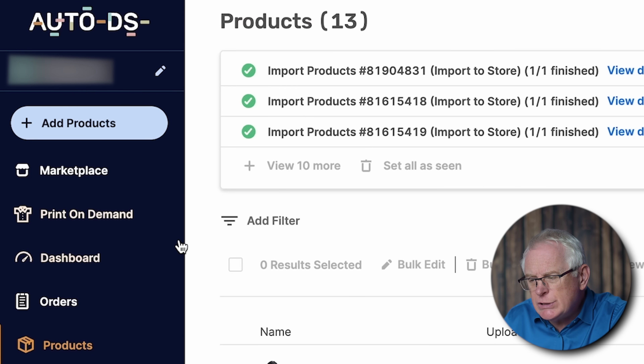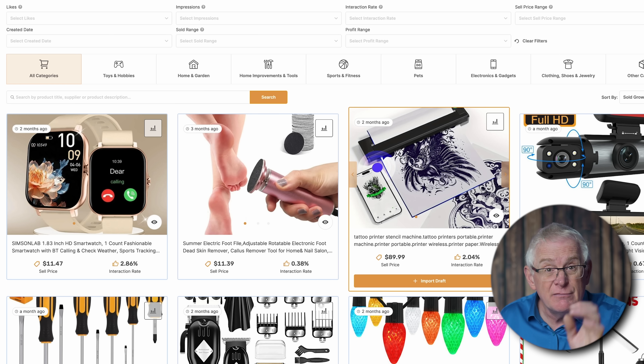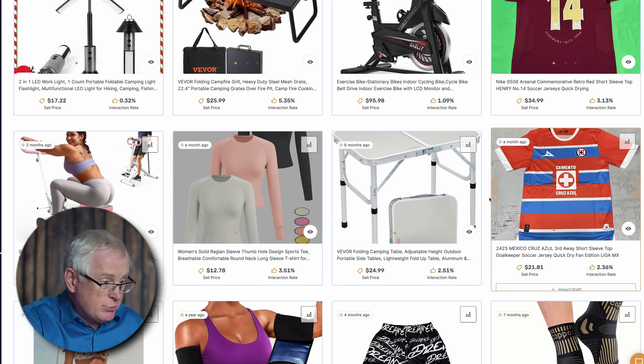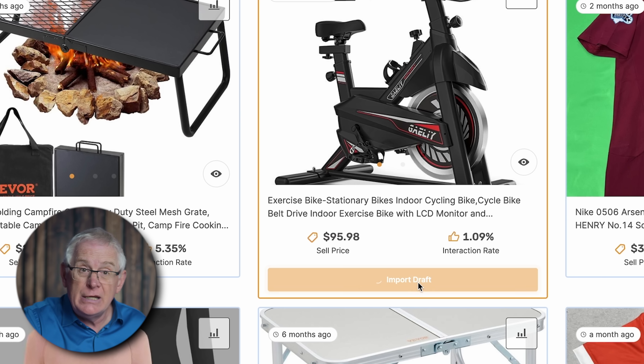I just head over to AutoDS, click Marketplace, then Trending Products. This brings up a page with all the products that are selling very well. We could pick any of these, even if they don't necessarily fit our niche — though it's probably not a good idea to be too random, as customers need to know what your store is about. So I'll click the filter for sports and fitness, which pulls up products that fit really well. If I wanted to add one, I'd click Import Draft, wait for the import, then adjust all the information and photos before publishing it onto the store.